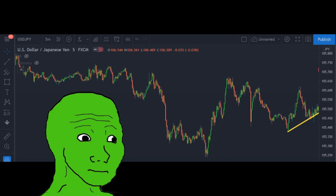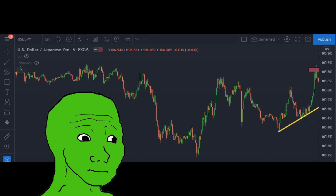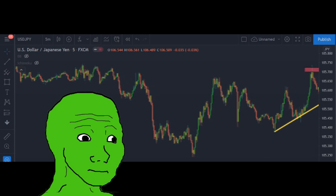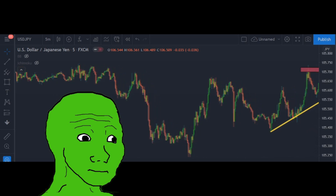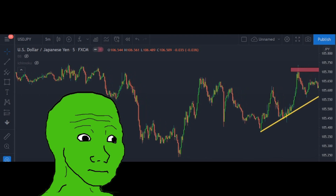GuruTrader Episode 3: Break, Retest and Entry. In Episode 2, our GuruTrader lost his account due to a huge stop loss and bad money management. Now he has funded his account and wants to find a good setup for entry.